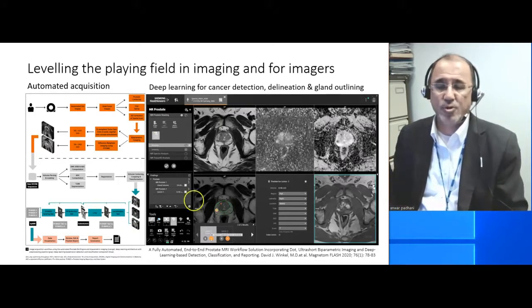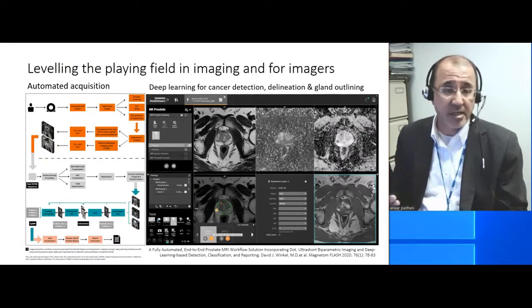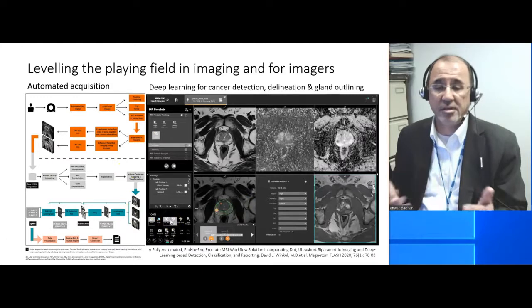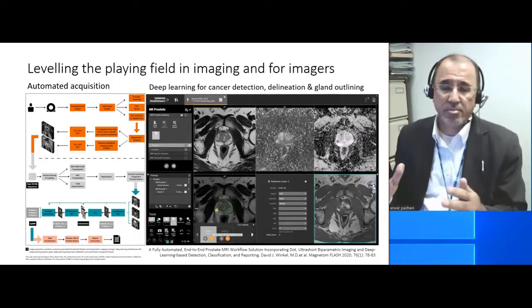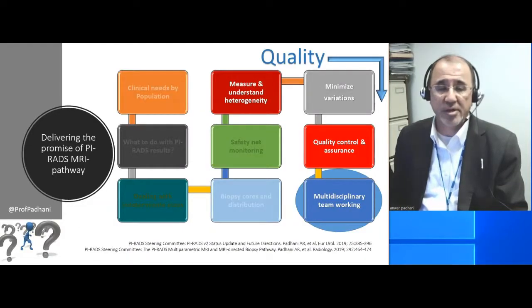One way of automating is to do automated acquisitions and automated detection and delineations and gland outlining. This is some software that's been developed by Siemens Healthineers that enables you to do this, and other manufacturers are also working on similar levels of automation.